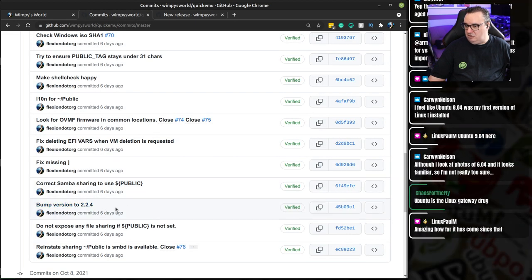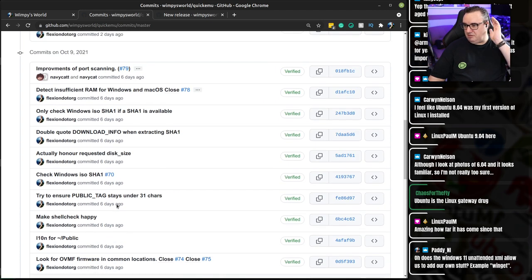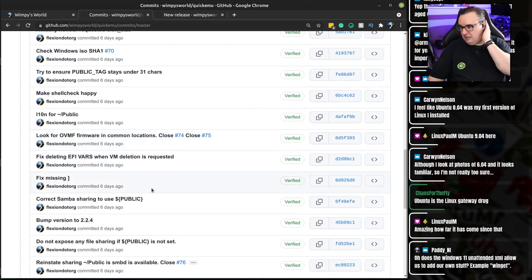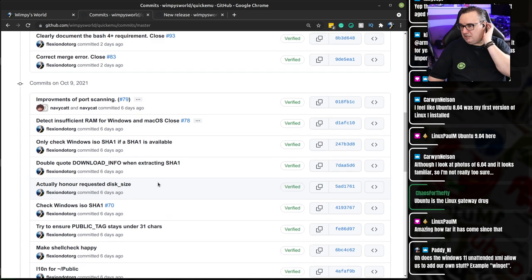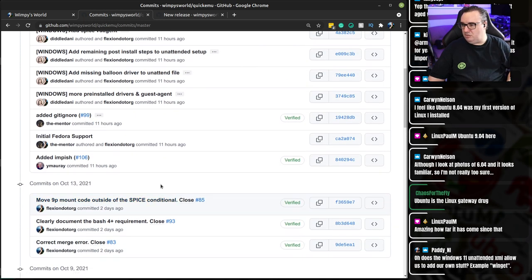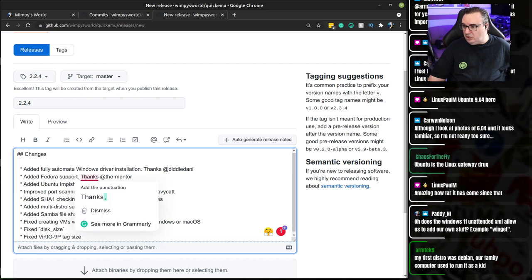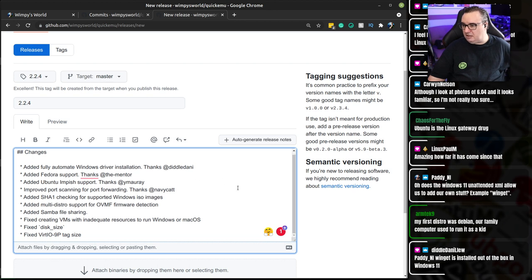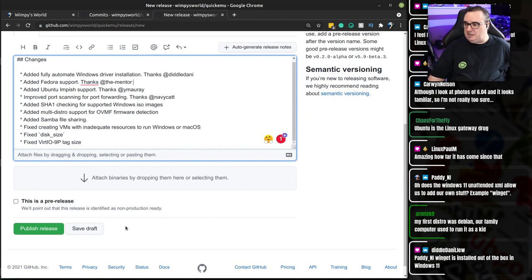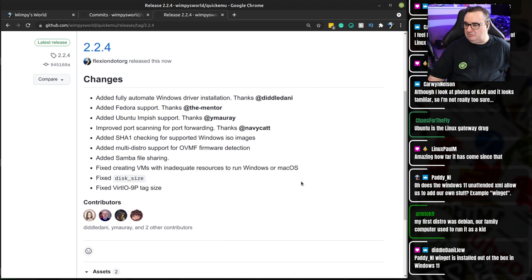So there's our release. It wants a comma there for some reason. So there it is — look at all those happy contributors down there. That's good, isn't it?